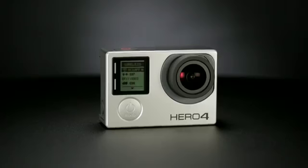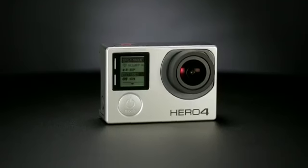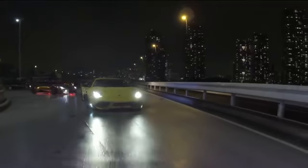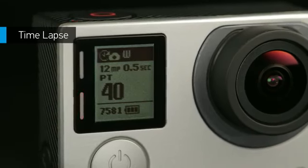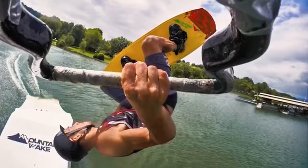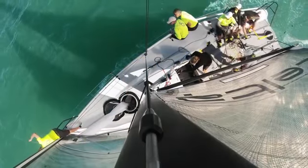Top-level performance defines HERO4 Black, but the story doesn't stop there. The camera comes standard with a variety of easy-to-use tools designed to make capturing your favorite activities a breeze. Time-lapse mode lets you shoot at set intervals, from half second to a full minute — great for gear-mounted shots when the shutter button is out of reach.